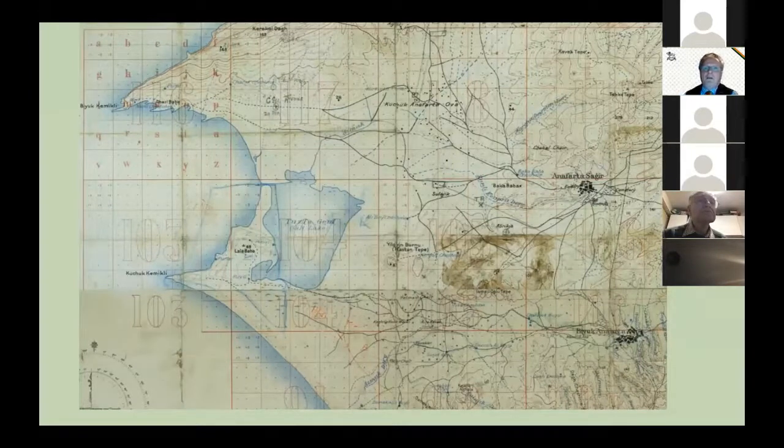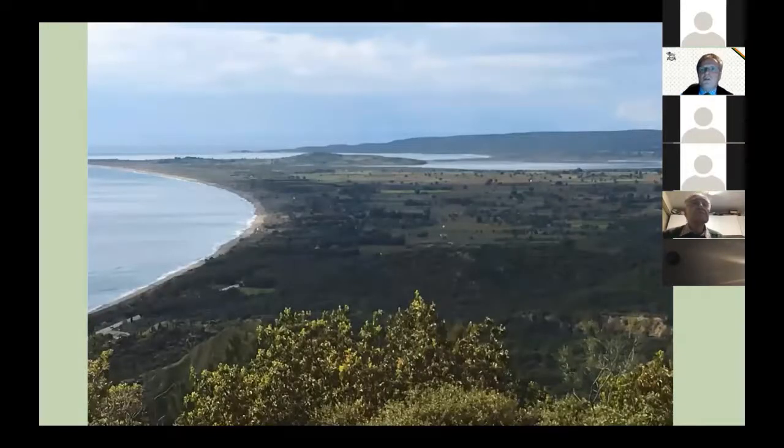The bay is dominated by the Salt Lake, which in August was dry. The whole area is like half a saucer with high ground to the north and east. The bay is about two and a half to three miles from the bay across the Salt Lake to the high ground, with the whole theatre of operations about three to three and a half miles east to west and perhaps four miles north to south. A photograph of Suvla Bay taken from the high ground at Anzac shows the beach to the left and the Salt Lake to the right.